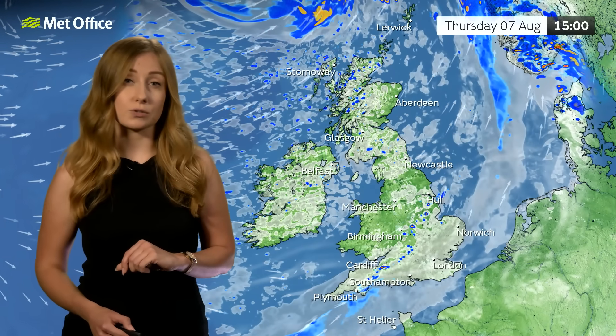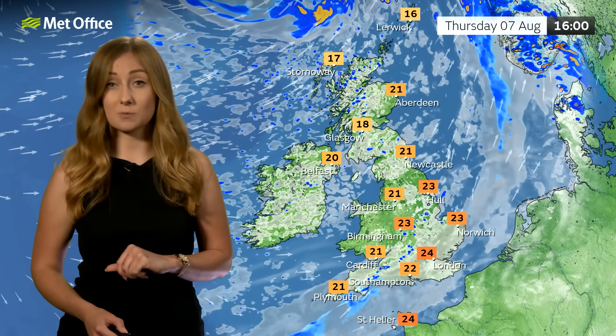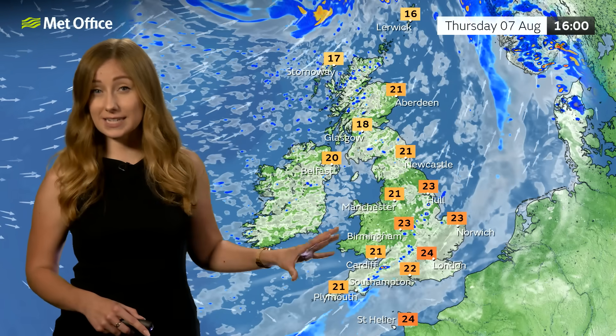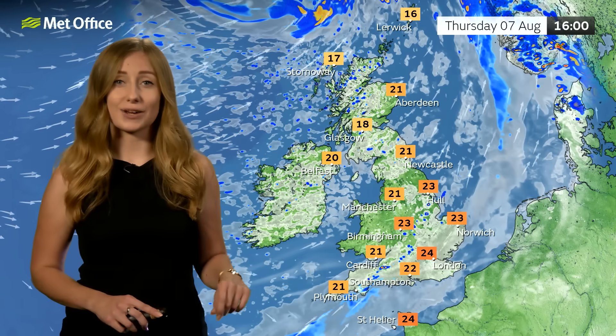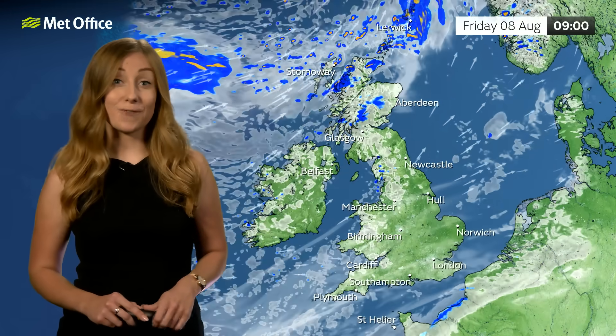There's also a risk of showers once again particularly across the northwest, where it's going to be fairly breezy. It's not really until the afternoon that we'll start to see those winds really strengthen around those exposed coasts, but for many by the afternoon it will start to brighten up, with much lighter winds across the south too, so feeling more pleasant, particularly where you pick up any brighter spells — highs reaching around 23 to 24 degrees Celsius.